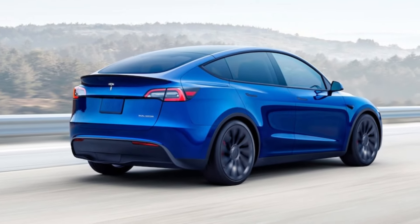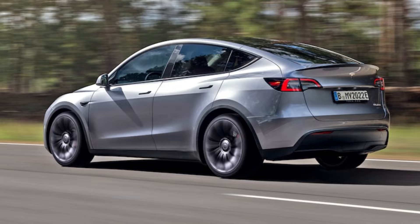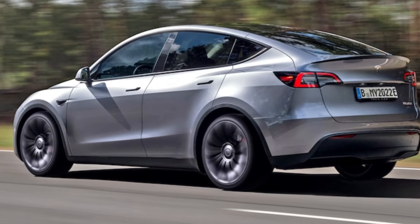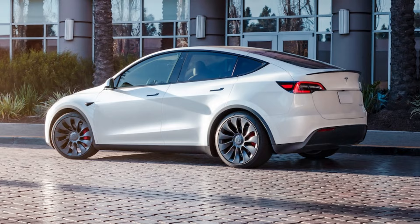All Tesla Model Y variants come with a 75kWh battery pack that can be recharged at a maximum of 250kW. Tesla is expected to offer the 2024 Model Y with the same trio of powertrains as it did in previous years.